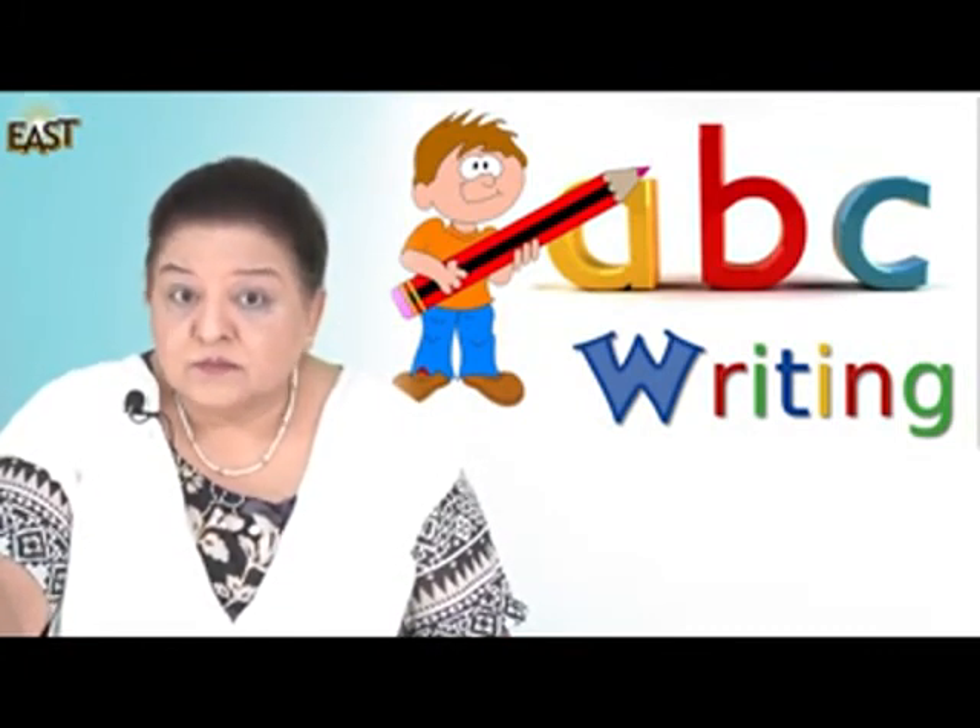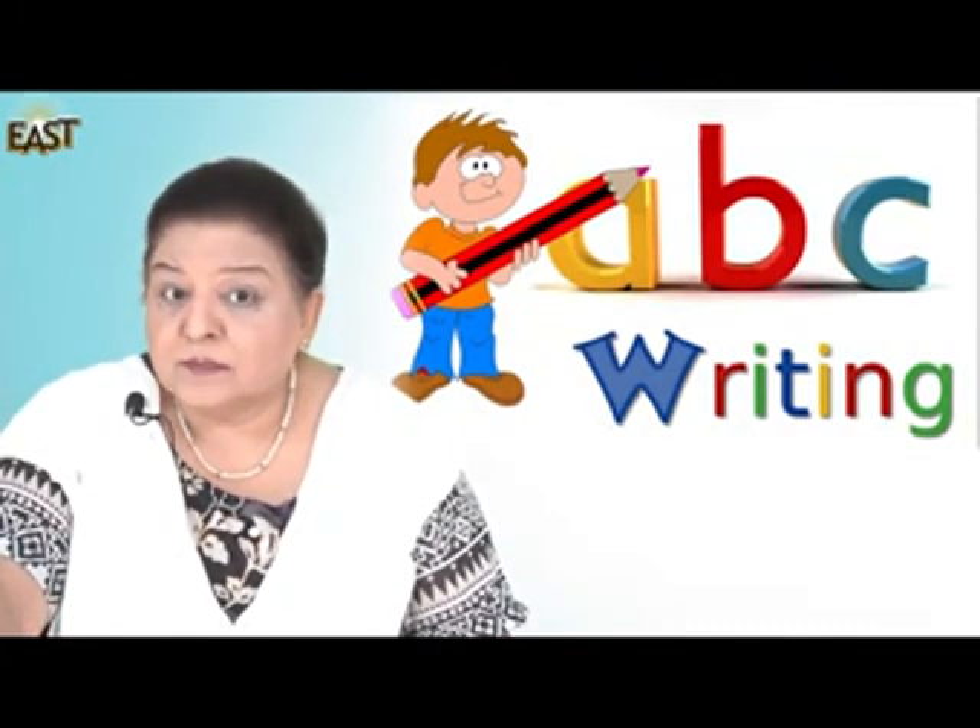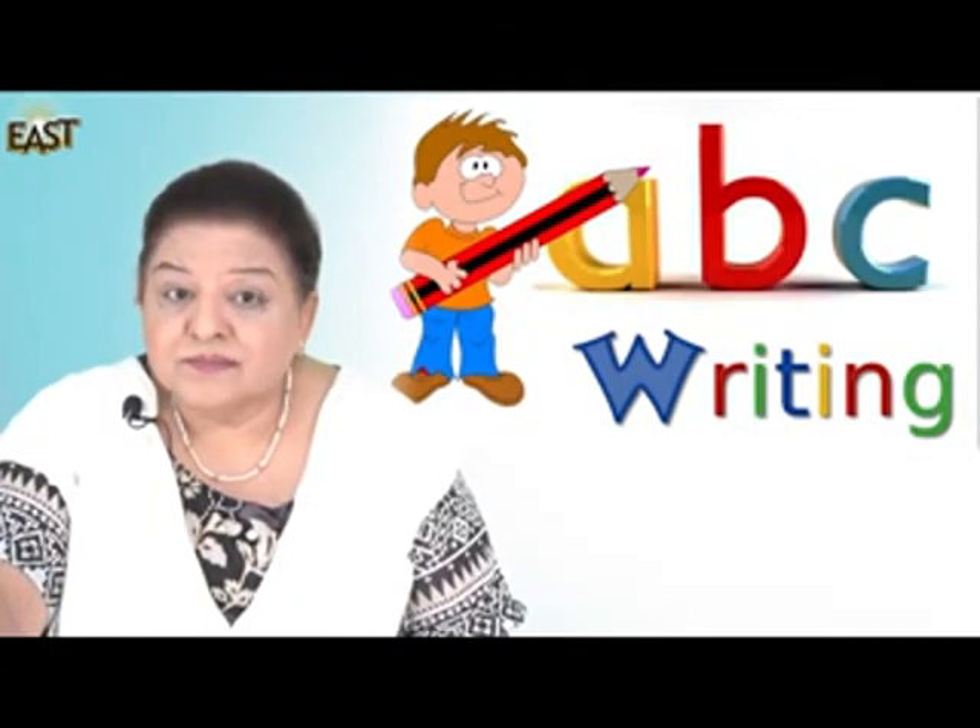If you want, you can also draw little pictures next to them. Once that is done, you may send it as you wish as a WhatsApp or an email to the teacher. OK, boys and girls? Allah Hafiz.